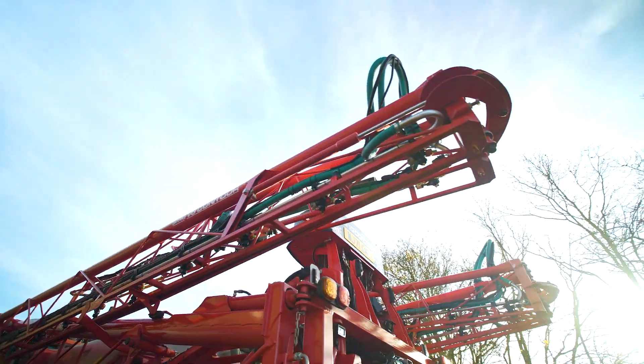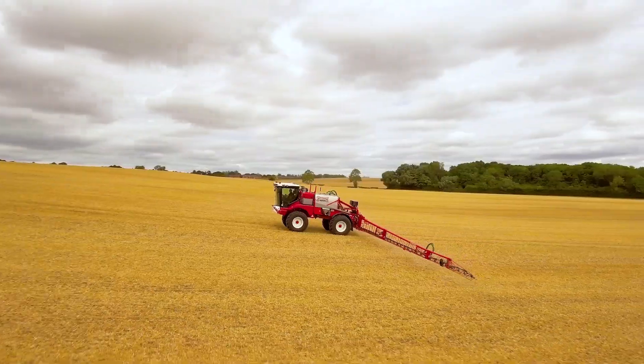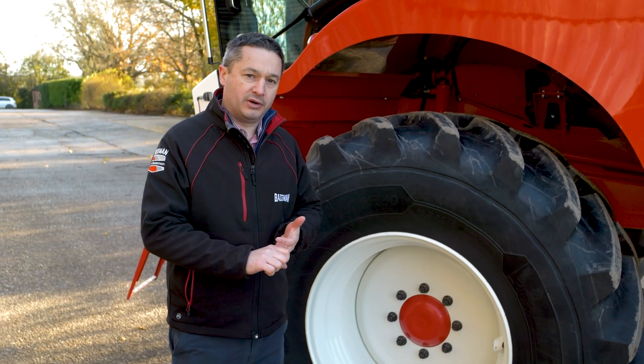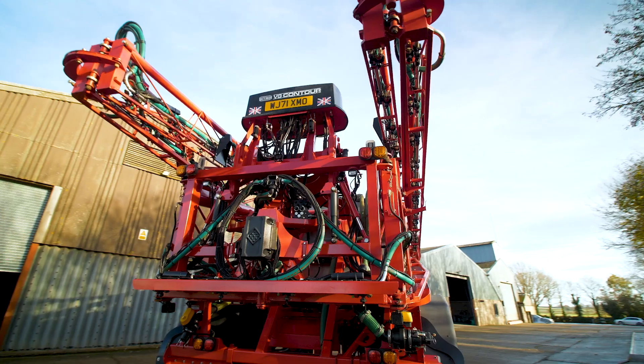On this machine we've got the VG boom, which gives us the ability to do positive and negative incline on the boom. We've also got hydraulic breakback on every fold point, which is a unique feature to the VG boom.